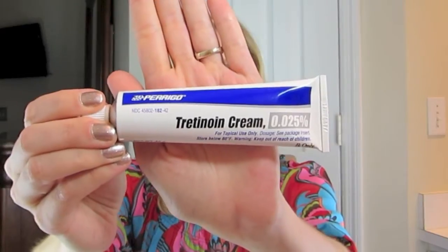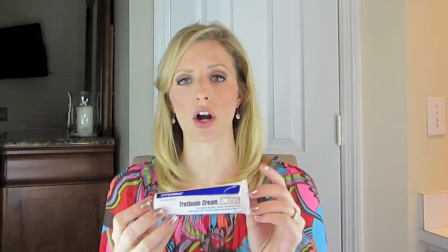I got a prescription for tretinoin, which is the generic name for the Retin-A product. This is a 0.025% strength — it goes from 0.025% to 0.05%, 0.075%, and 1%. Now, the 1% prescription Retin-A is not the same as 1% over-the-counter retinol — these are two different products, and the prescription is always much stronger, even at equal listed strengths. Despite having used the over-the-counter for several years, my doctor and I decided I would still start at this lowest strength, 0.025%.